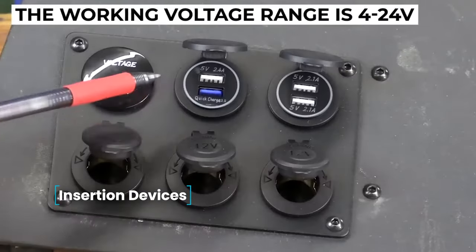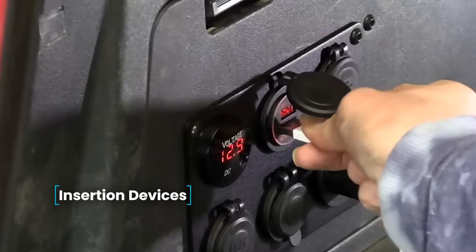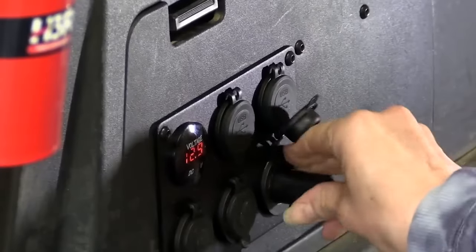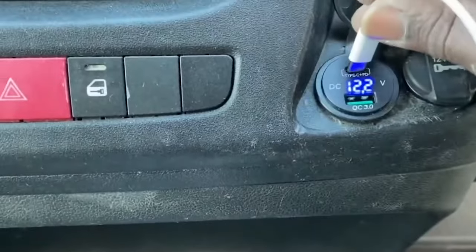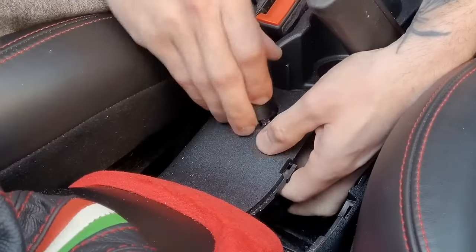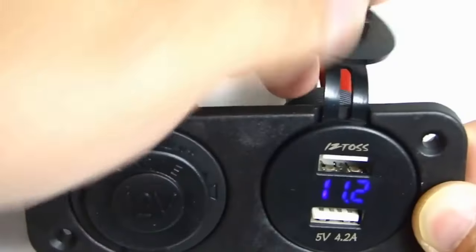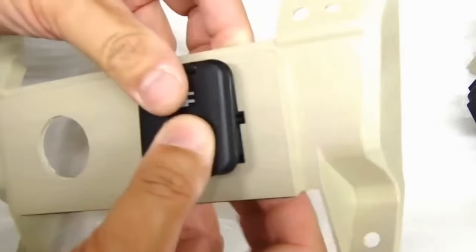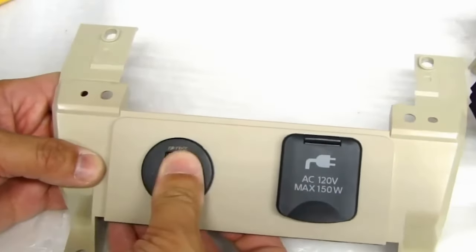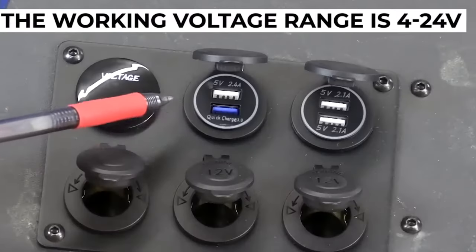Insertion Devices — a diverse range of additional devices integrated into the control panels of trucks, cars, special equipment, and other vehicles is available. Operating within a voltage range of 4 to 24 volts, these devices can include additional modules such as a cigarette lighter, dual USB charger, volt meter, etc. LED backlighting adds to the convenience of use. When ordering, please specify the type of desired equipment.